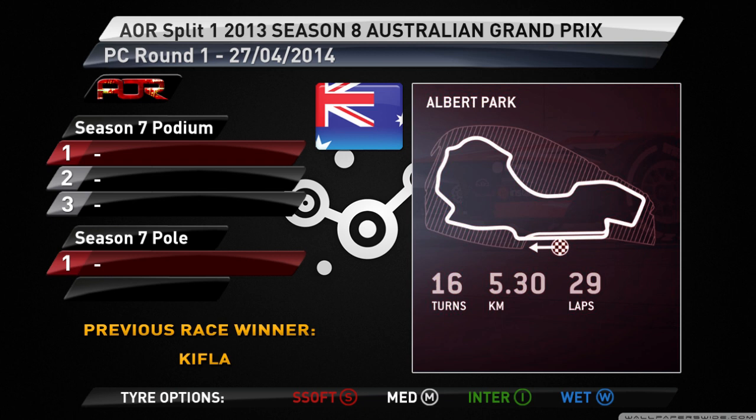For all of you who haven't heard the news already, Miko and I will not be racing this season in AOR, but instead we'll be bringing you extensive coverage of the Split 1 League all season long. We're kicking things off in Melbourne for the first round of this eighth season. There was no race in Australia last year because of the delayed start of Season 7, so this will be the first time the PC Split 1 boys will be competing in an official race at this track in F1 2013.